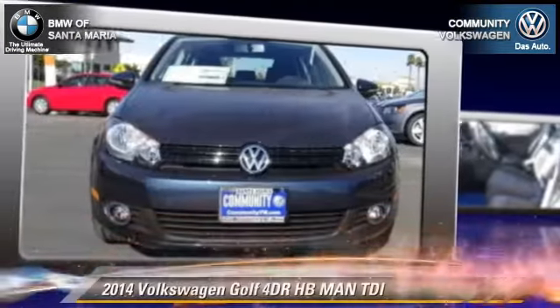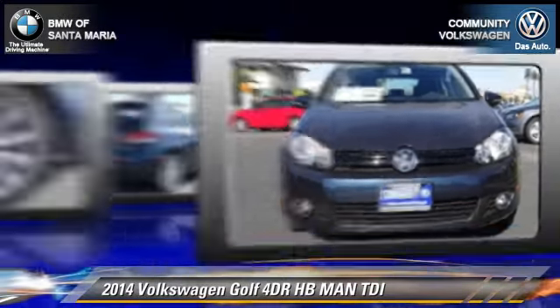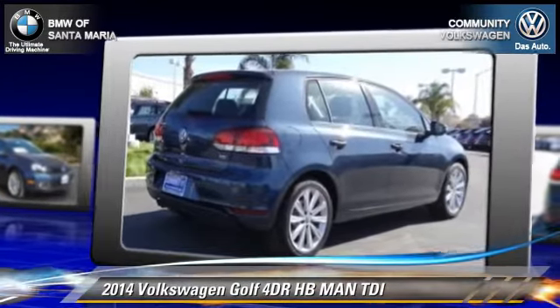With a manual transmission, this vehicle is well equipped. This Volkswagen features dual front airbags, power door locks, and alloy wheels.